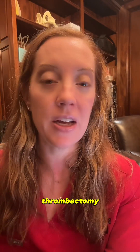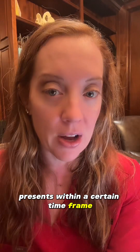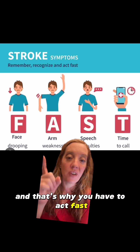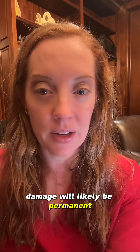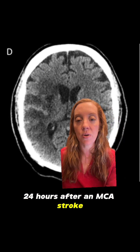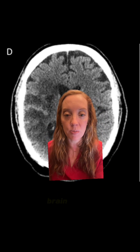TPA and mechanical thrombectomy are only options if the patient presents within a certain time frame after symptom onset, and that's why you have to act fast. If a patient comes in outside of this window, all we can do is try to manage their symptoms. We know that the brain damage will likely be permanent. Here is a scan of the brain 24 hours after an MCA stroke and you can already see that the dark part of the brain is damaged brain.